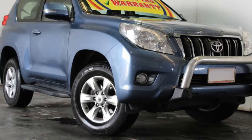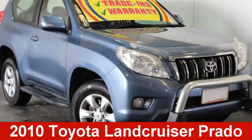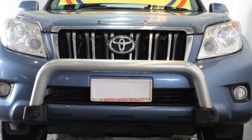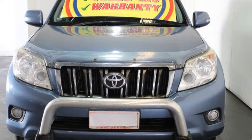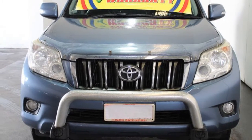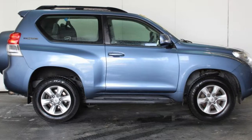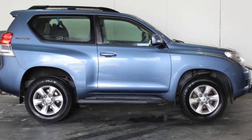You'll simply love this 2010 Toyota Land Cruiser Prado. This Land Cruiser Prado has a reliable 3.0-litre engine, and it responds smoothly to its 5-speed automatic transmission. The attractive blue exterior is complemented by its stylish interior.